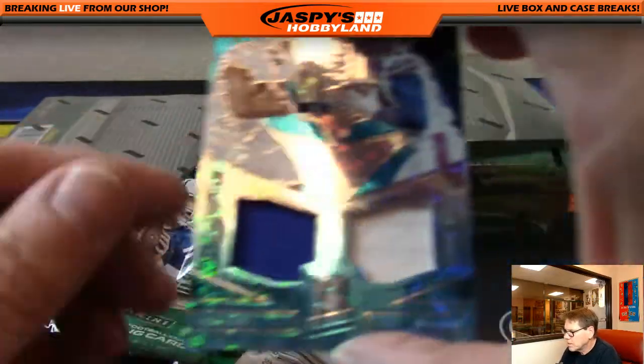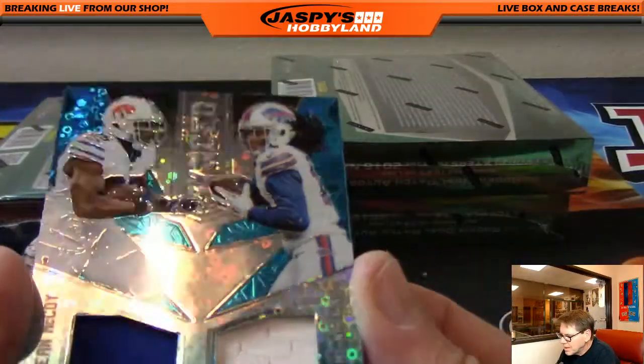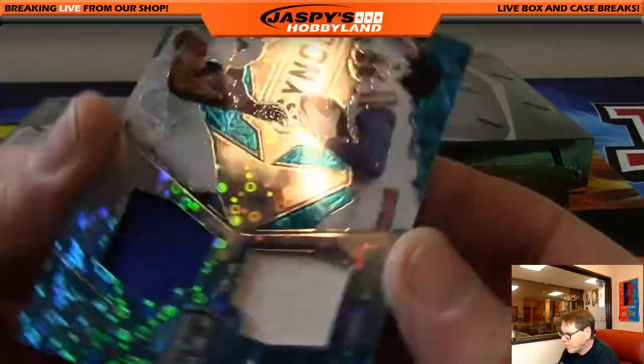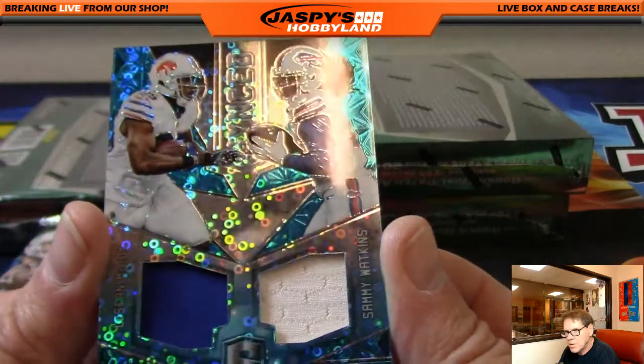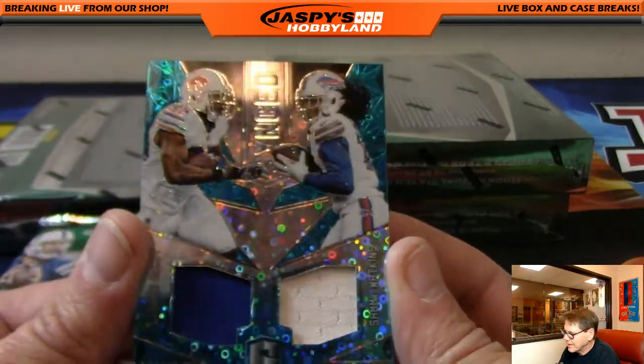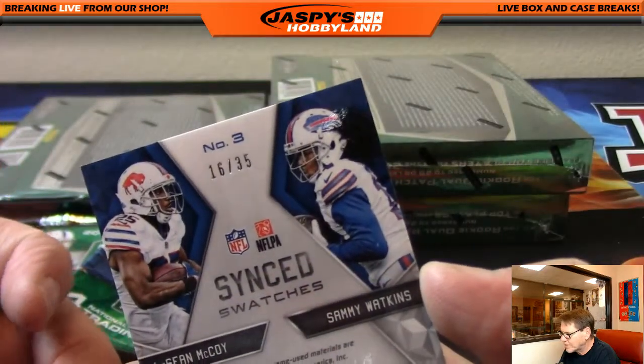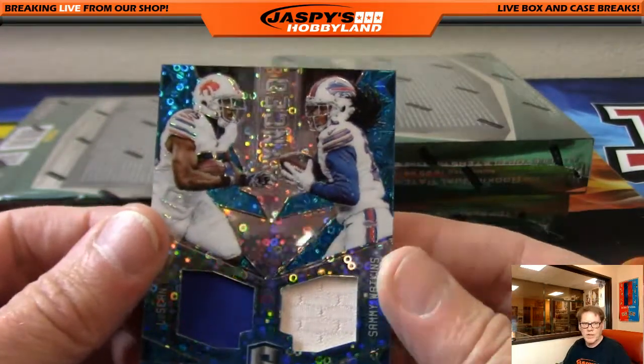Up next — LeSean McCoy and Sammy Watkins, Buffalo Bills, as I like to say the Dubbills. Nice number, 16 of 35, Buffalo Bills. Going out to Justin, J-Mac. Congratulations.